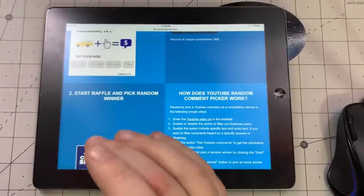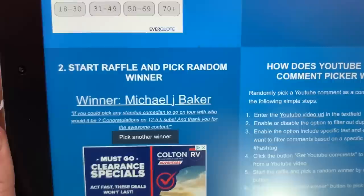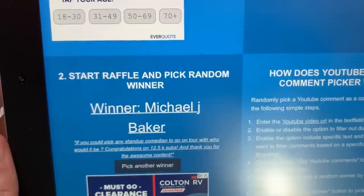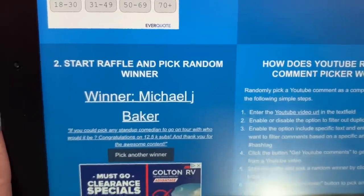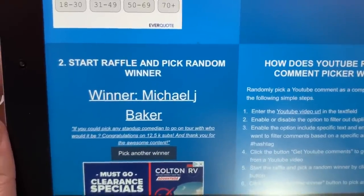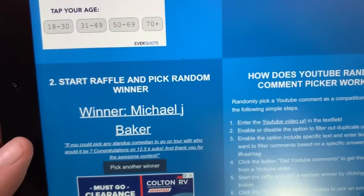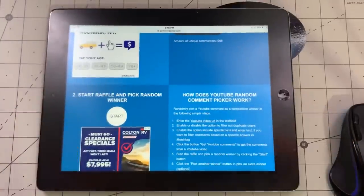Michael J. Baker — you have 48 hours, you're on the clock. The question: 'If you could pick any stand-up comedian to go on tour with, who would it be? Congratulations on 12,500 subs.' Colin Quinn. I really like Colin Quinn. I had the opportunity to work with him very briefly one time and he's the nicest human being I've ever met — and he's very famous and gets huge crowds. So I would say Colin Quinn.